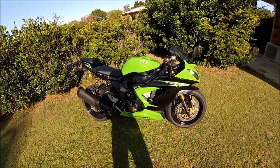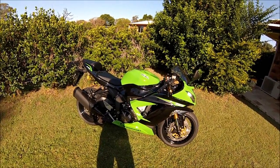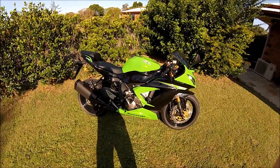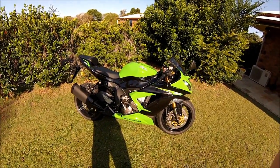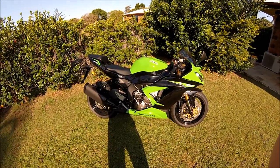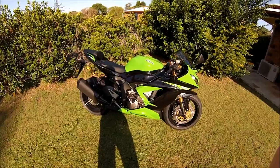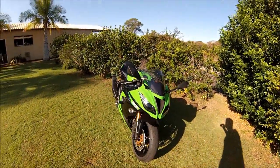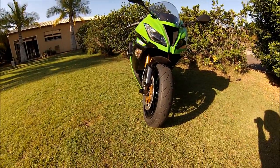I wanted to keep it Kawasaki — I really liked the Ninja 300. The only downside to buying the bike early is that I wasn't able to test ride the Honda, the R6, or the GSXR. But in my opinion, just looking at the features on paper, the 636 is the bike to get if you're looking for a 600. I like Kawasaki's style, their colors, the way they look. I loved the 300, so for me it was an easy decision. If you like all brands, certainly shop around, but the 636 was just the bike for me — I've loved it ever since I first saw it a year ago.